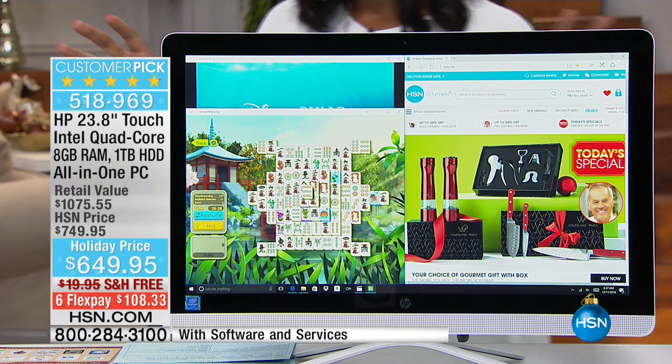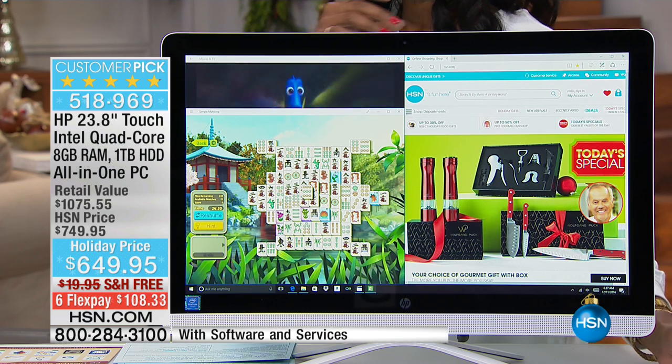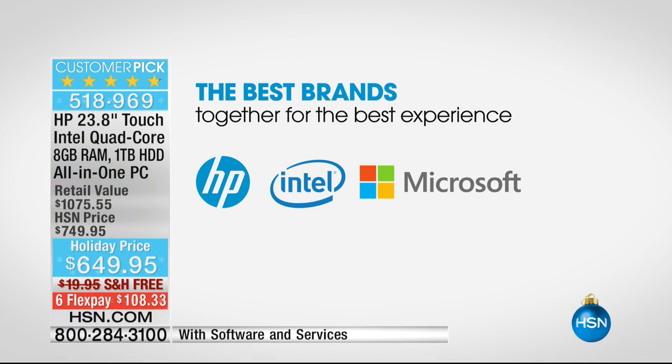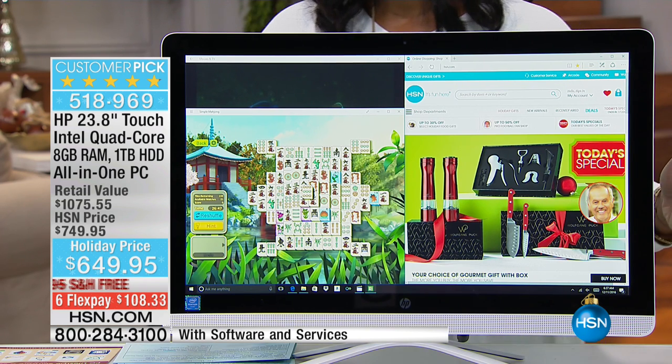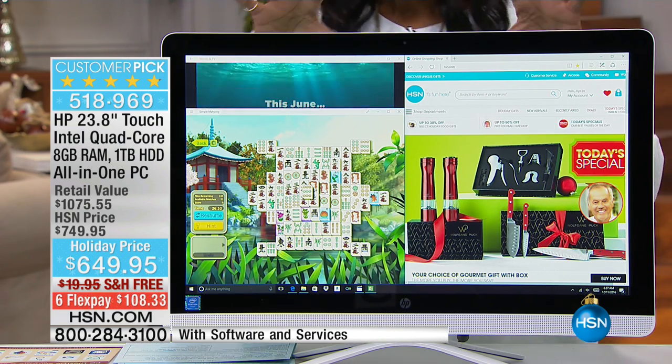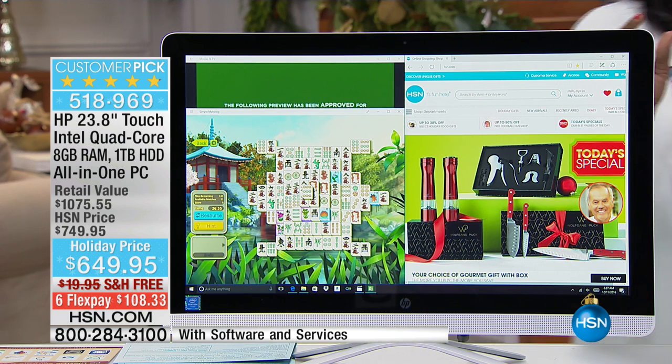HP, of course, is one of the most popular computer companies in the country. The best brands are all combined — you've got HP, Intel, and Microsoft all inside this one all-in-one computer, meaning the screen and the computer are all connected. So you don't have to have a lot of desk space or a lot of area to have a desktop computer. This computer houses every single thing you could possibly want.